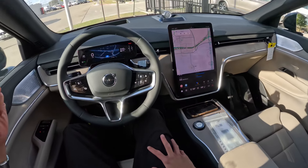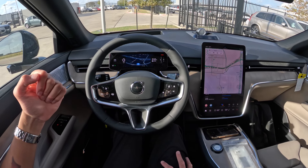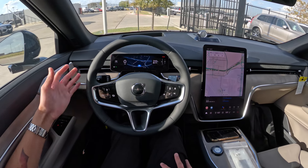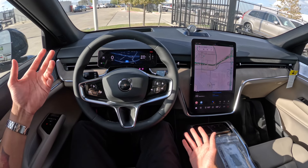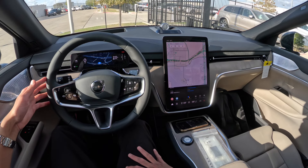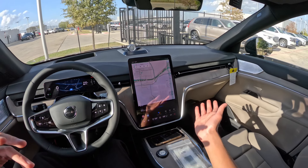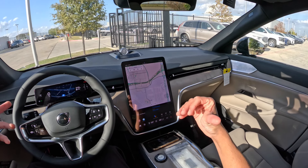Overall, this is a pretty nice electric SUV from Volvo. It's very comfortable, the seats are great, and it's a pretty good-looking SUV as well. If you really like Volvos and you want an electric three-row SUV, this is a great option. The Polestar 3 does not have a third row, so the EX90 does have a third row, which is nice.